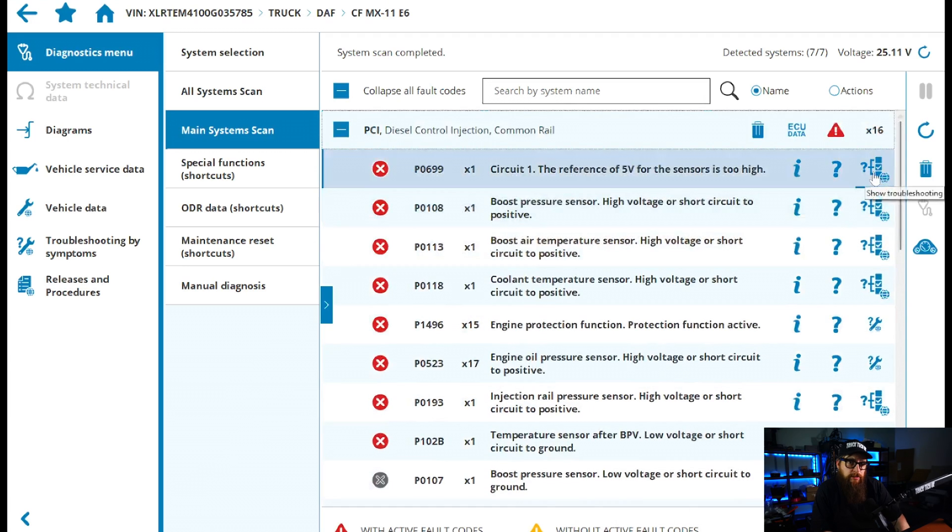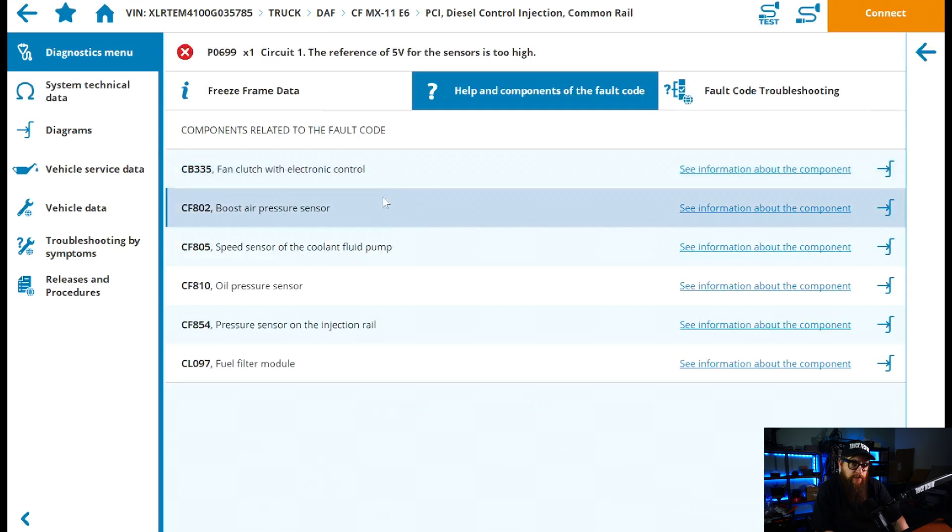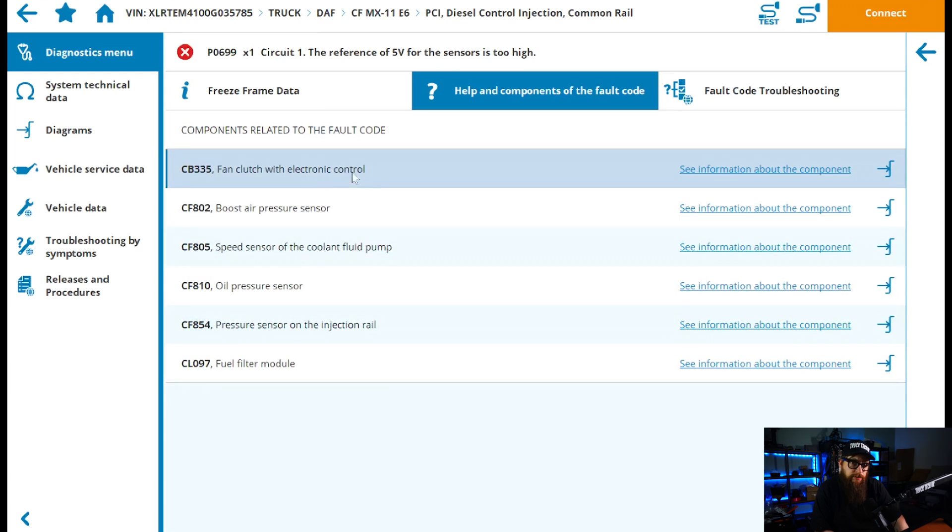What we can see from this particular code P0699 is that the PCI ECU contains shared 5 volt power supplies. Each of the 5 volt power supply circuits feeds a group of sensors through the PCI ECU. A short to earth or a short to supply on one of these components will also result in DTCs related to the other components connected to this particular group, hence the potential issues with all these components.